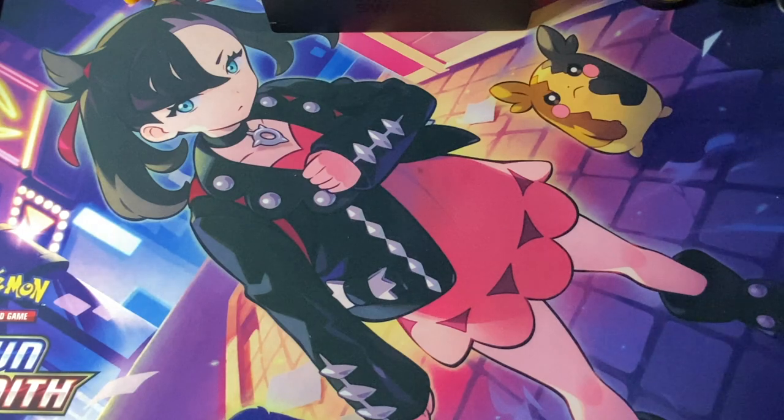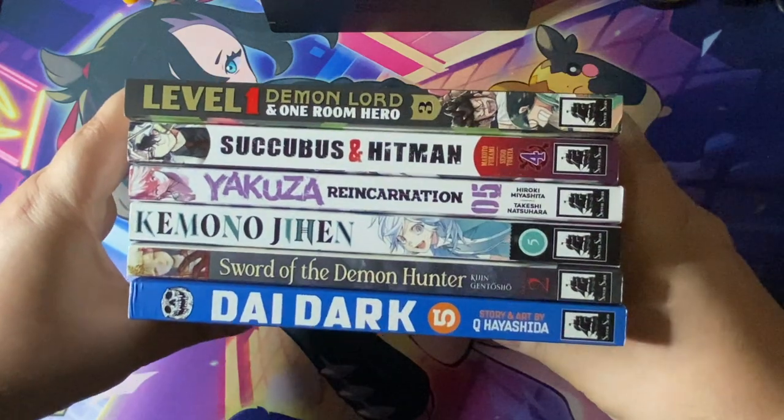Similar to Hell's Paradise, I'm going to put this off for now, and eventually, if I need to round out an order for free shipping or something, or I'm bored and see Volume 1 out in the wild, maybe I'll pick it up. It wasn't until I started grouping everything together to record this video that I noticed I hauled a ton of Seven Seas books.